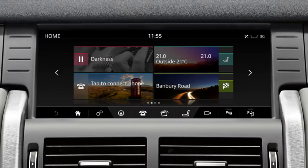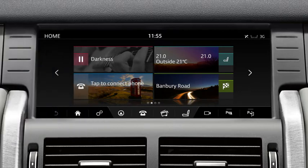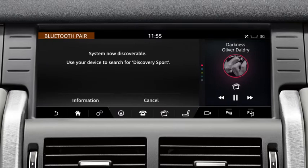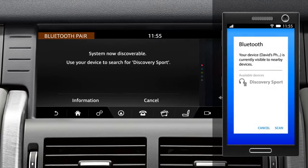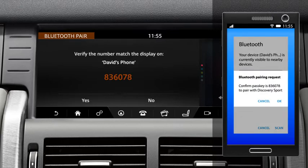If you are pairing a phone for the first time, switch the ignition on and touch Tap to connect phone on the home screen. This makes the vehicle's Bluetooth system discoverable. Go to the Bluetooth settings on your phone and search for new devices. Select your vehicle's name. A passkey is generated by the system and a confirmation message appears on your phone and the vehicle's screen.